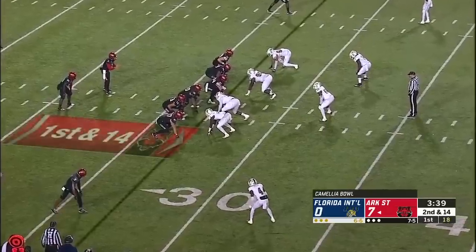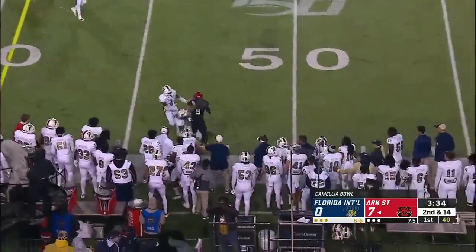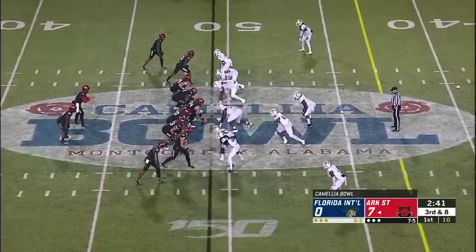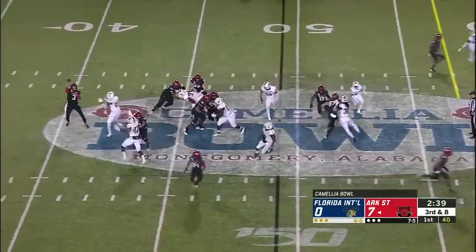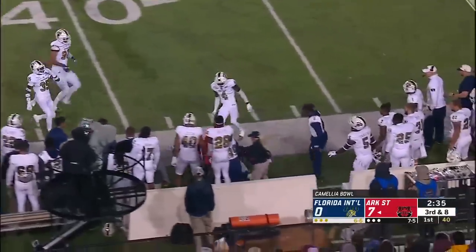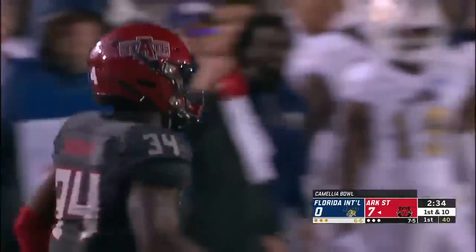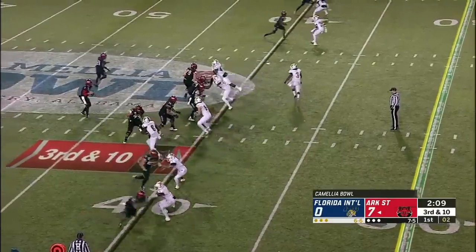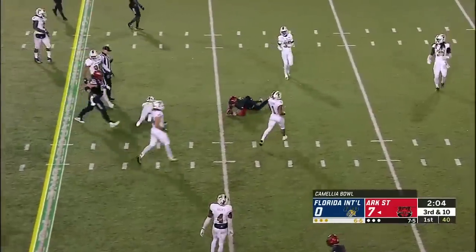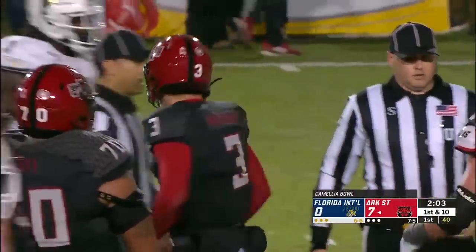The defense is backed up, forced into second and ten-plus. Into the secondary, a perfect ball to Jonathan Adams. Third and eight with FIU blitzing — Murray on the bubble, and Murray's past the chains. Another Red Wolves first down. Hatcher on a design run, keep those chains moving inside the 30. First down Red Wolves at the 26.